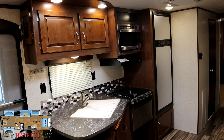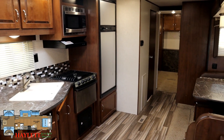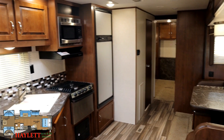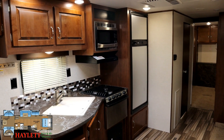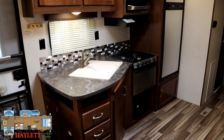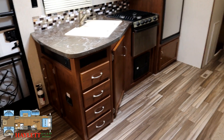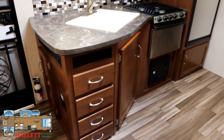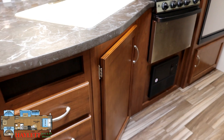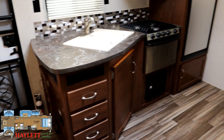This RV is here on consignment at Halet RV Brokers — we're selling it for someone, kind of like real estate, but we can still do hitching, parts, trades, RV finance, RV delivery, and everything in between. There's an eight cubic foot fridge/freezer inside, plus an outside fridge in the camp kitchen. I want to point out an easily missed detail — the little accent lighting on the countertop. Not terribly impressive during the day, but it's an awesome little night light for the kiddos.